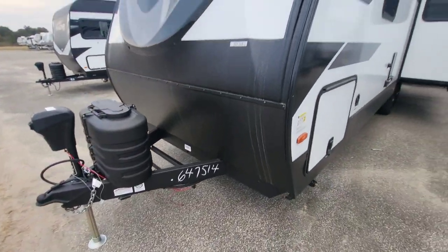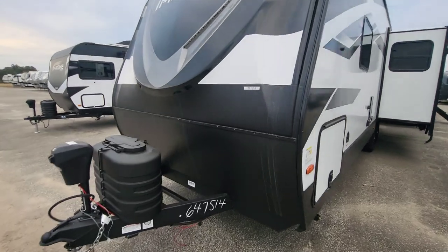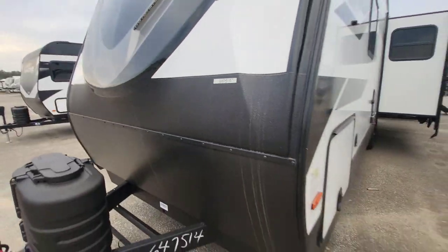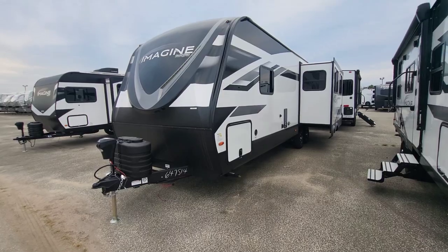20-pound tanks up front and that fiberglass cap with lights. The nice thing about a fiberglass cap is deflection — this isn't going to be moving around when you're towing down the road. So let's get inside.